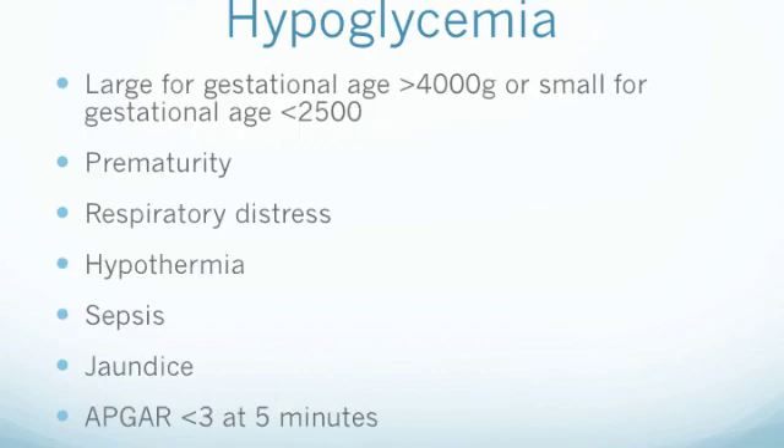Some of the risk factors for hypoglycemia in a newborn include a newborn that is large for their gestational age, usually over 4,000 grams, or a newborn that is small for their gestational age, usually under 2,500 grams, prematurity, respiratory distress, hypothermia, a newborn that has become septic, or jaundiced. In these more traumatic situations, where there is potential perinatal compromise, the newborn's glucose stores are depleted rapidly, causing a hypoglycemic state.